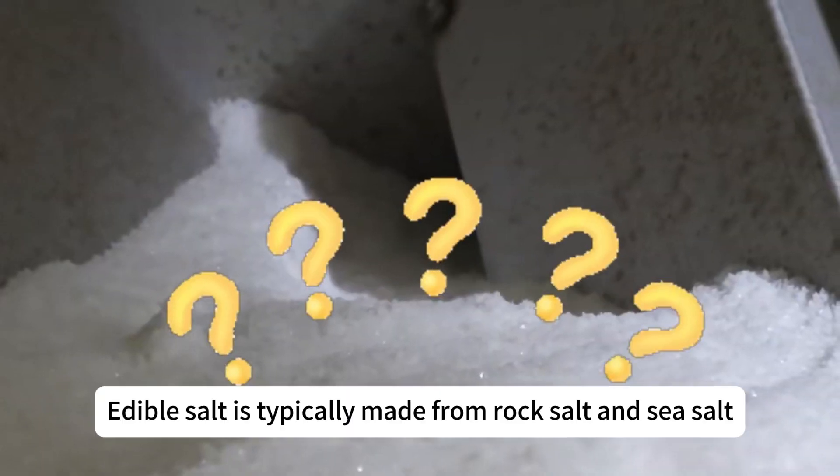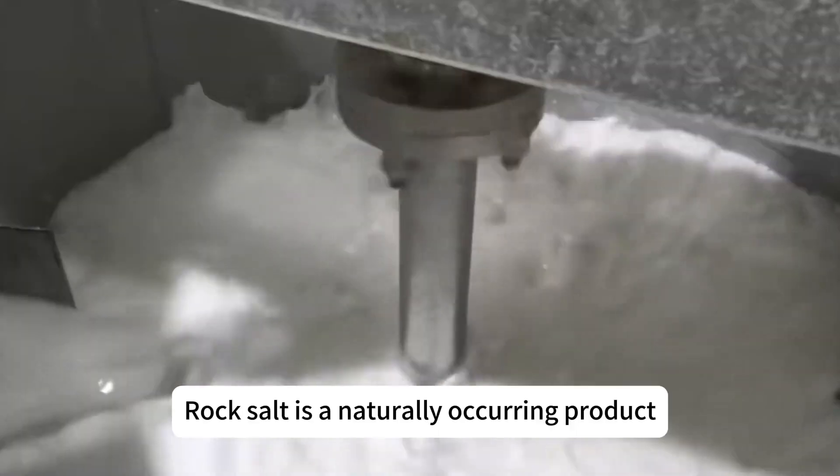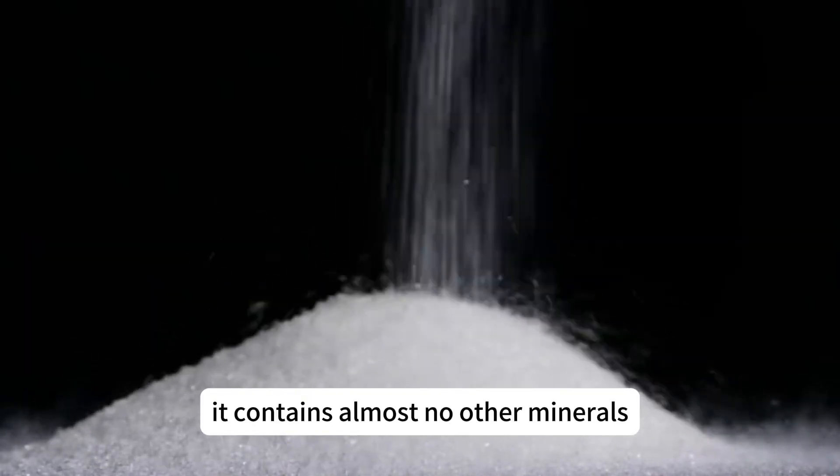Production process of a salt factory. Edible salt is typically made from rock salt and sea salt. Rock salt is a naturally occurring product, and apart from sodium and chloride, it contains almost no other minerals.